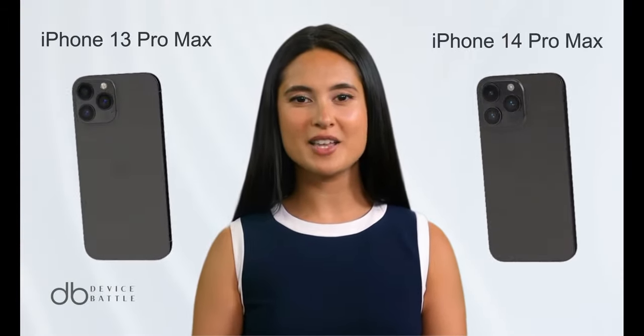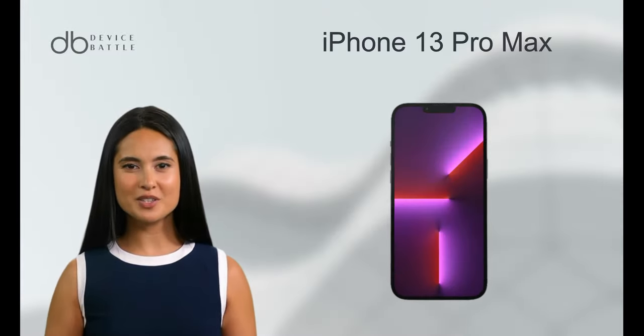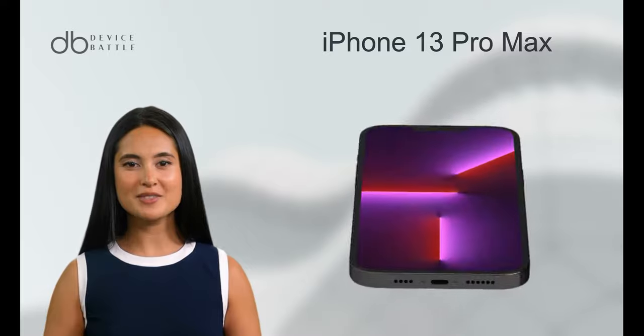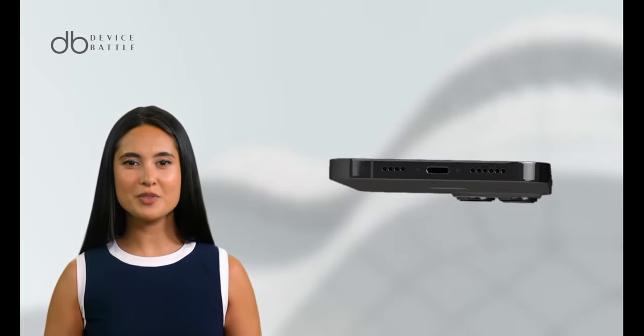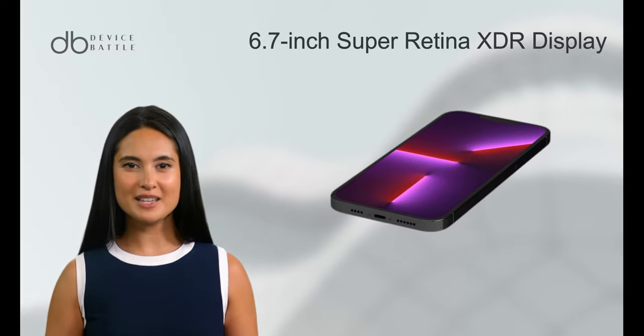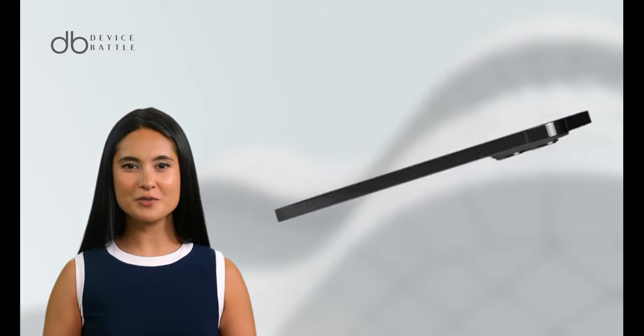Today, we're comparing the iPhone 13 Pro Max and the iPhone 14 Pro Max. Let's start with the iPhone 13 Pro Max. This is the flagship from Apple's 2021 lineup. It boasts a 6.7-inch Super Retina XDR display, ensuring vibrant colors and sharp visuals.